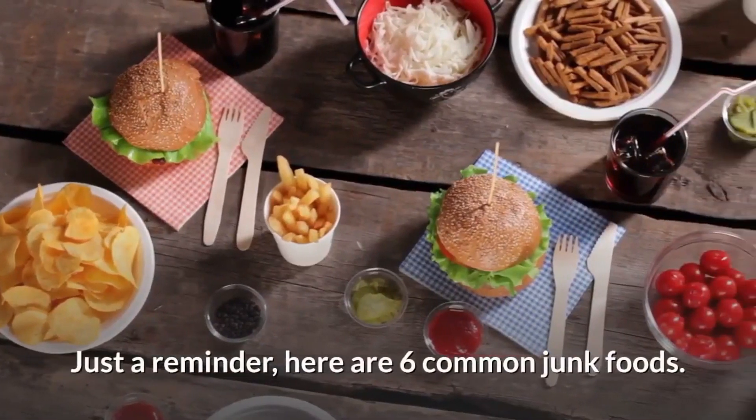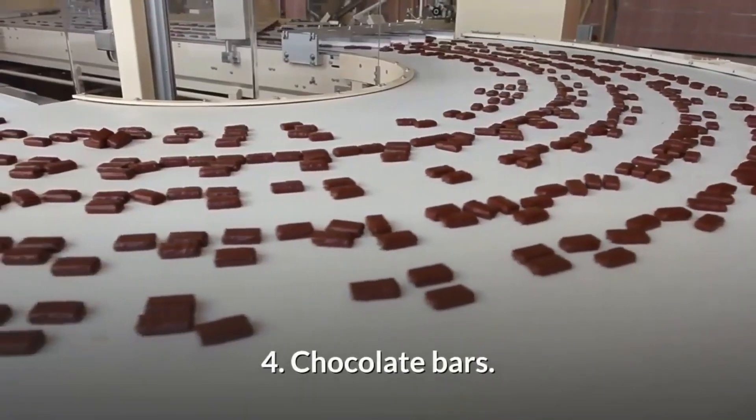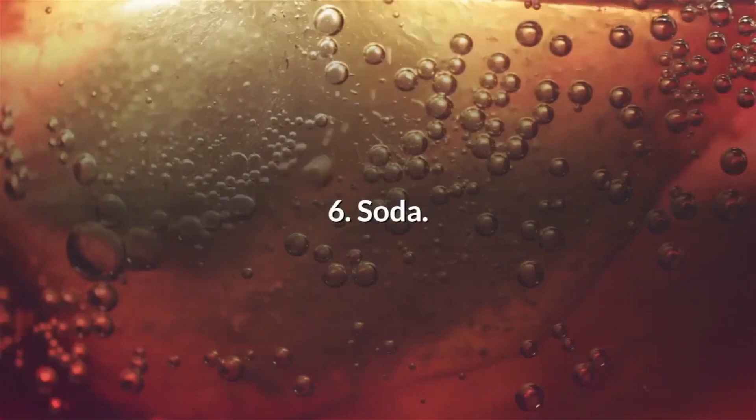Here are 6 common junk foods to avoid: 1. Chips. 2. Cookies. 3. Candy. 4. Chocolate bars. 5. Ice cream and popsicles. 6. Soda.